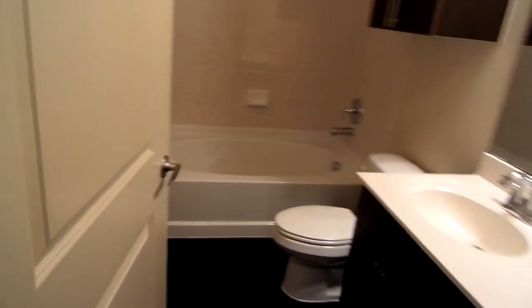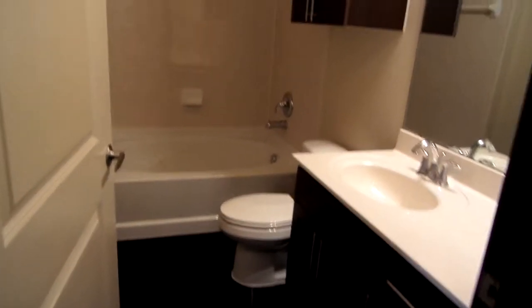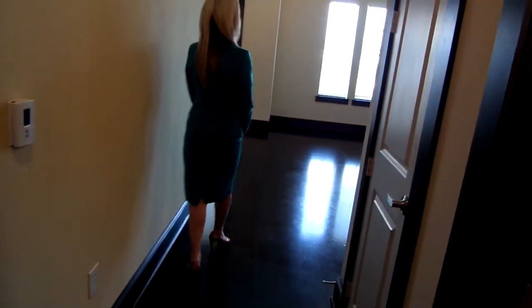To your right, you'll see the main bath for this apartment home. It is completely separate from the bedroom and the living space, easy for guests to use as well as yourselves.